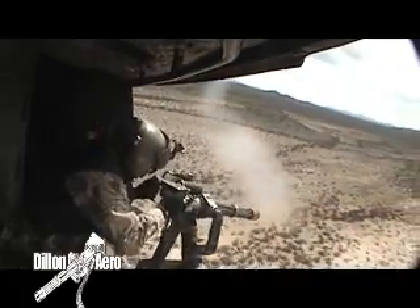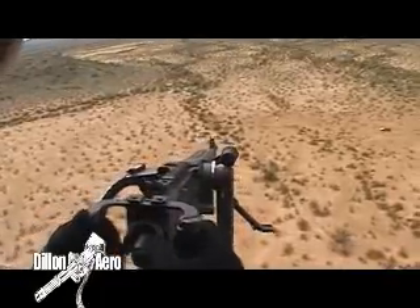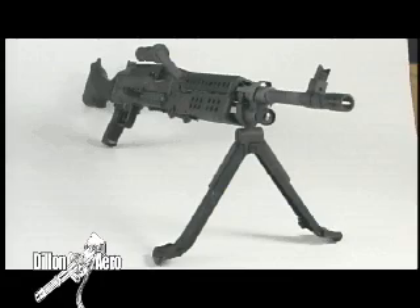It is in target saturation that the Gatling gun truly excels. We said that the M134D was almost ten times more likely to hit its target than typical gas-operated guns. That's a pretty bold statement. Well, now we are going to prove it. In this demonstration,